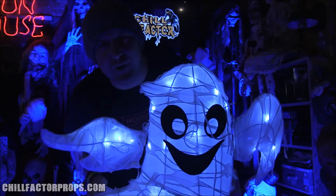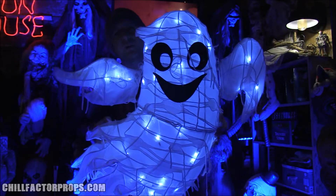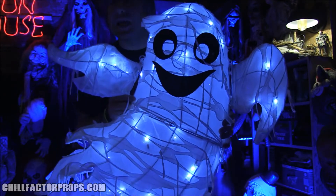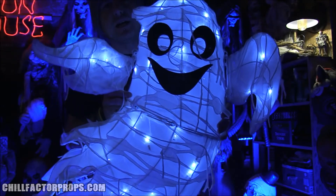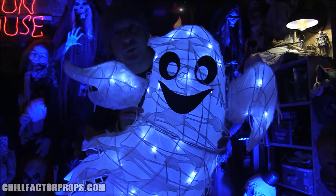Check him out for yourself — visit your local Home Depot or homedepot.com. This bad boy doesn't have a bad price either: only $39.99 to grab him up for your yard display or whatever you want for Halloween 2021.